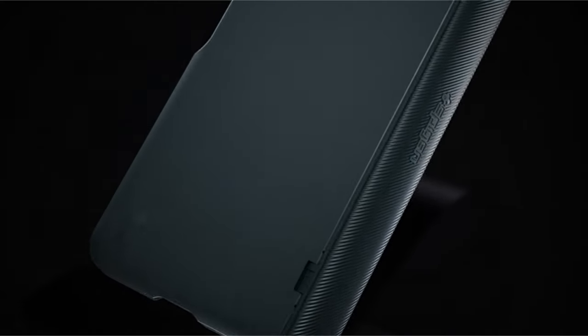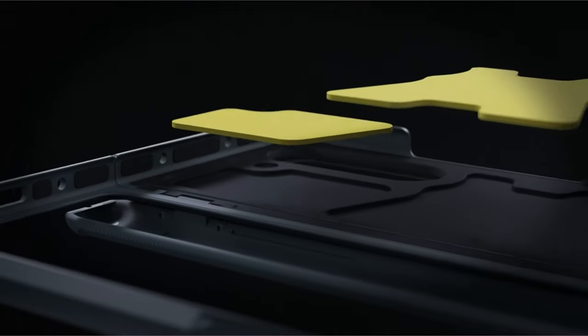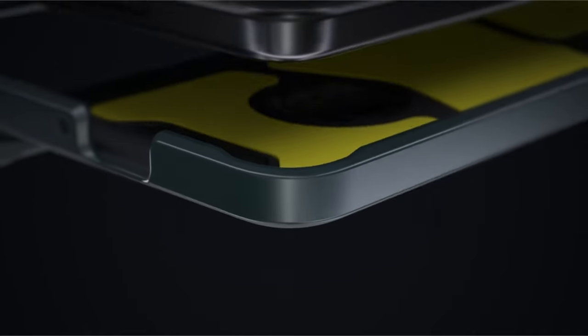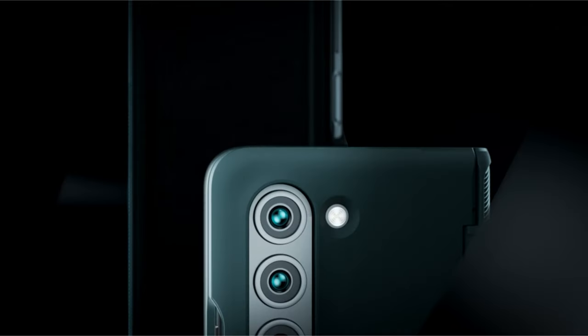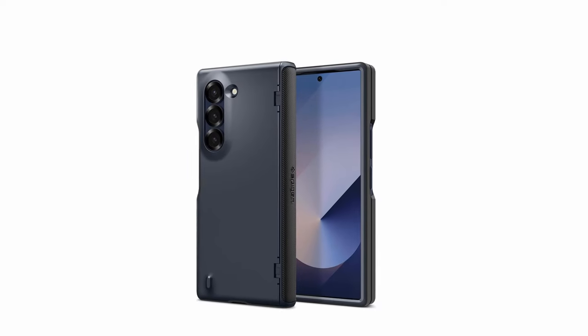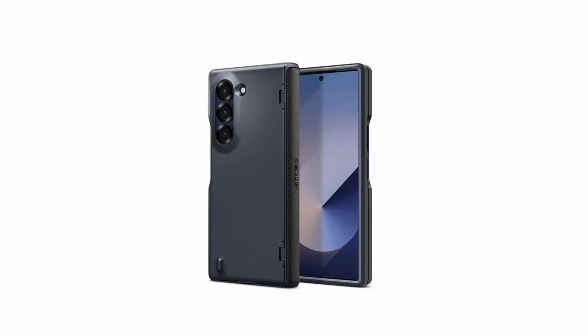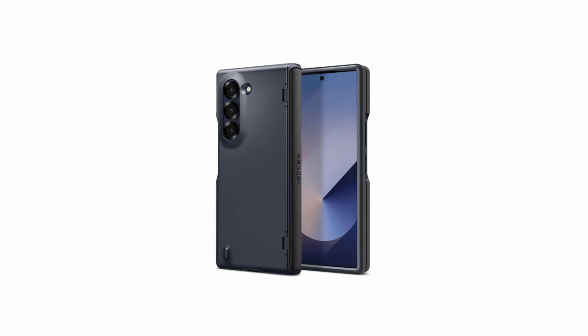Open buttons offer a comfortable and responsive user experience, while the premium finish enhances the overall look and feel of the case. While the Slim Armor Pro offers comprehensive protection, it maintains a surprisingly slim profile. This makes it a great choice for Z Fold 6 users who prioritize a balance between advanced protection, a comfortable user experience with easy access to buttons, and a sleek, slim design that doesn't add unnecessary bulk.